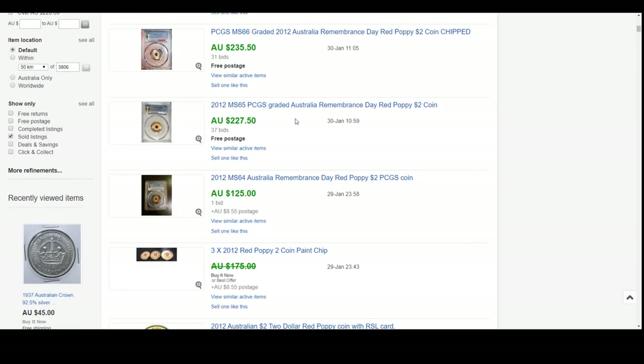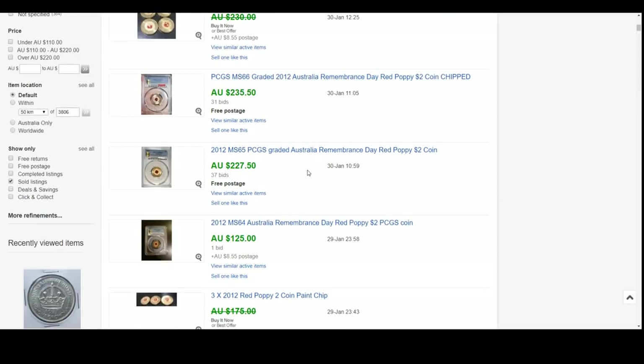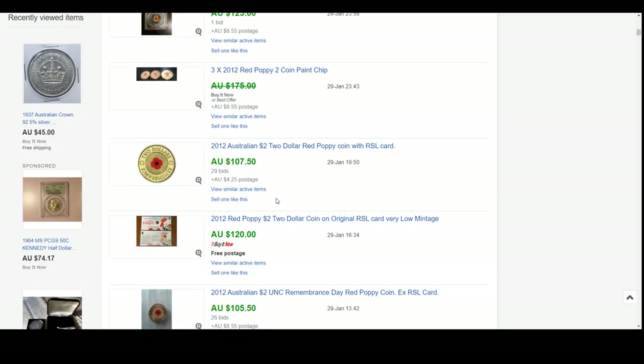There are plenty of graded ones, all depending. That's a 65 and a 66 - both virtually the same sort of price. There's a 64 there, and that's a big price reduction for an MS64. The grading scale goes all the way up to MS70. You can see the price differences - we've got one bid versus 37 bids for a 65 and 31 bids for a 66.